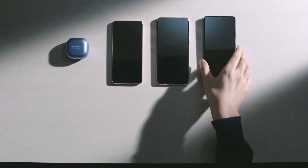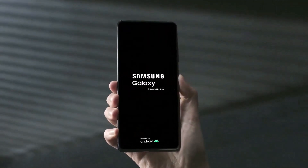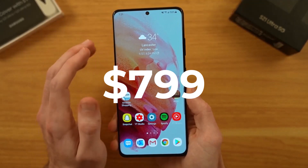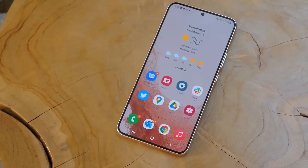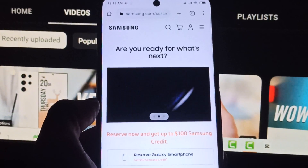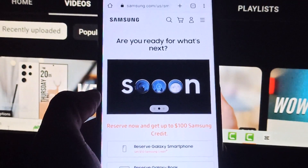Samsung will formally announce the phones on February 1st, and it's still not abundantly clear whether the series will stick to the $799 starting price of the Galaxy S22 range. You can get a head start on orders by reserving the Galaxy S23 today.